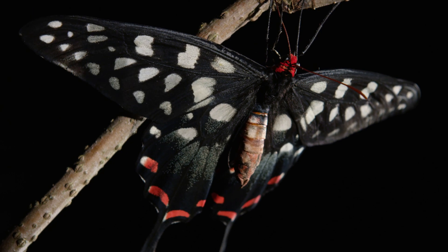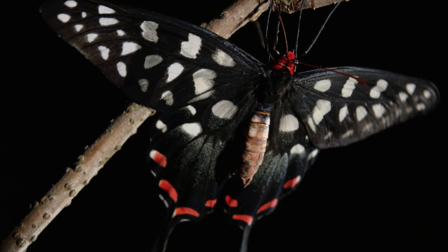They've captured people's interest for hundreds of years, especially during the 19th century, when Victorian explorers set out to the most remote jungles in the world to net the rarest of specimens.